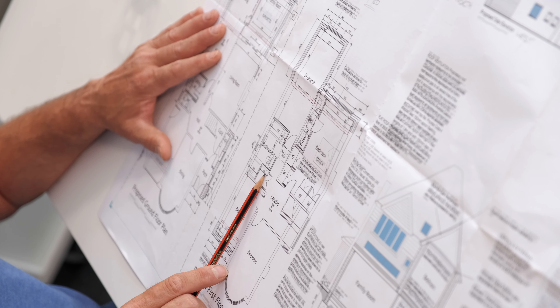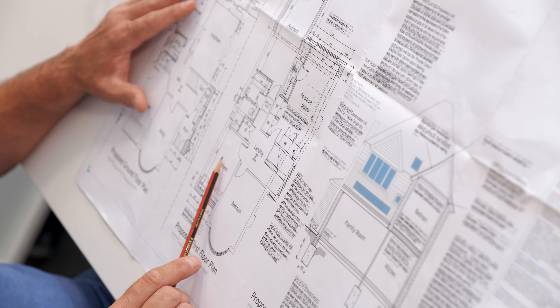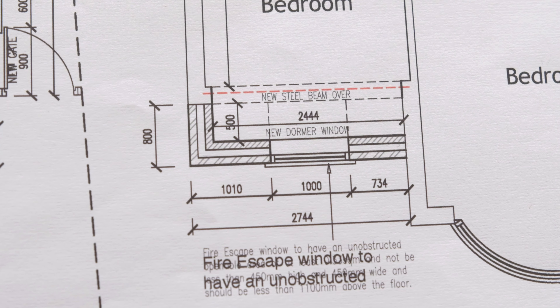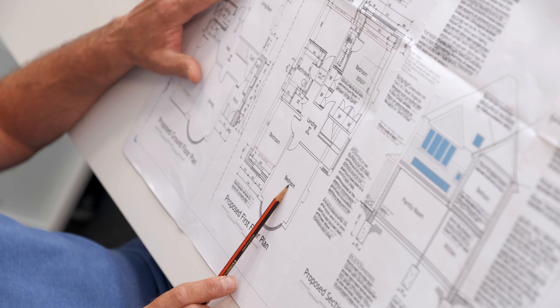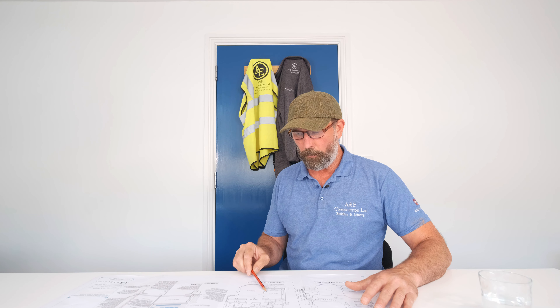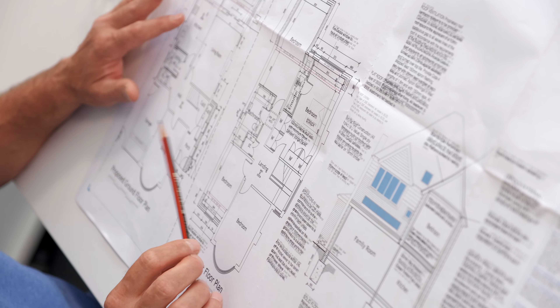Coming out of the family bathroom there's a storage area where we can put the airing cupboard. We then go into bedroom three, which is being extended with a cavity wall and relevant steelwork. Bedroom four we're not doing much in - probably just a tidy up, maybe changing a few sockets and face plates. There's one detail: a new loft hatch with a pull-down ladder going in. That covers all the relevant details on the first floor proposed plan.